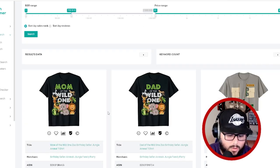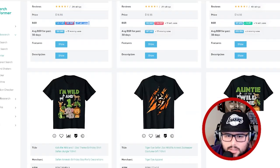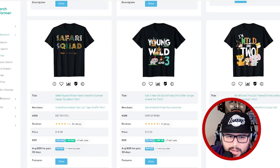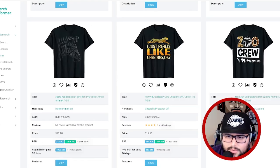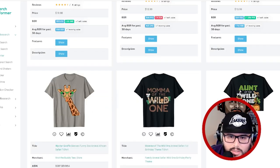Think about themed birthday parties, family vacations, and field trips in this niche — that's what's doing well. Also think about different animals: tiger, elephant, giraffe, lion, monkey, crocodile, alligator. You're seeing a lot of 'safari squad' and 'zoo crew' type designs. Selling multiples is key — 'safari squad,' 'zoo squad' — target groups of people. You can literally sub-niche into specific animals like elephant, lion, or tiger.